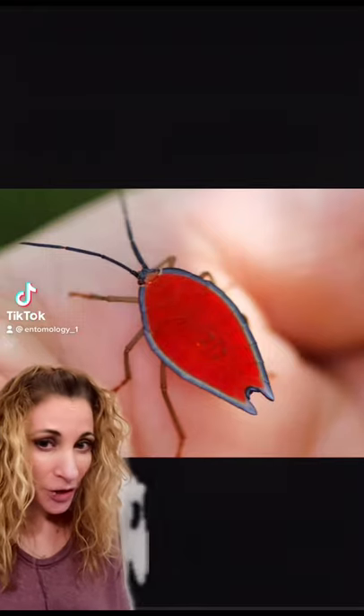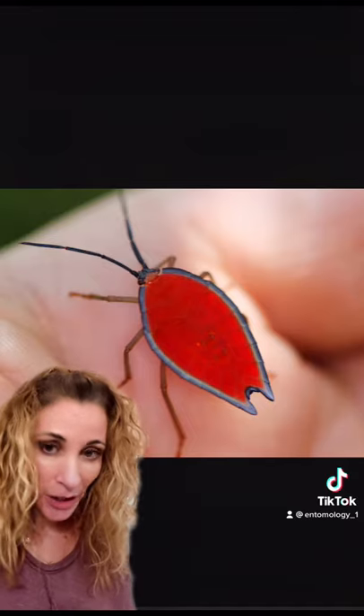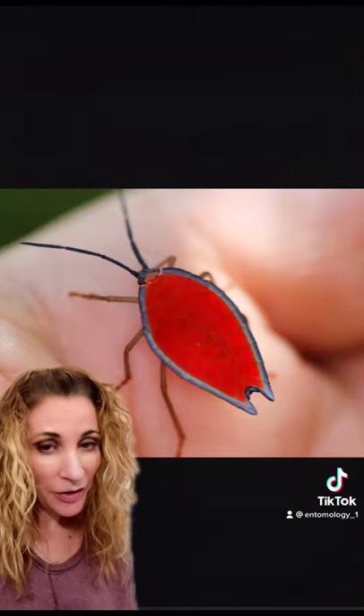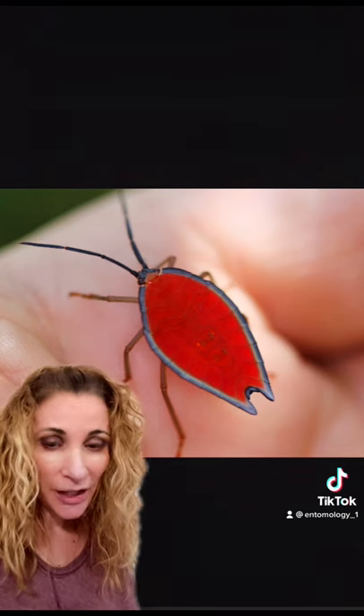I'm sure most of you are familiar with the brown marmorated stink bug that we find coming in our house in the fall to try to escape from the cold, but this little jewel-like beauty here is the lychee stink bug that is found exclusively in India.